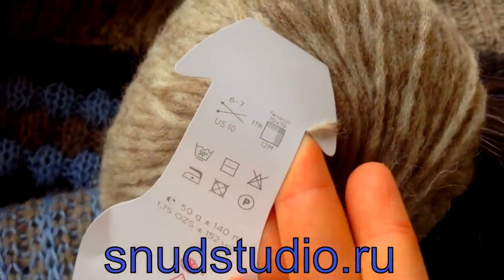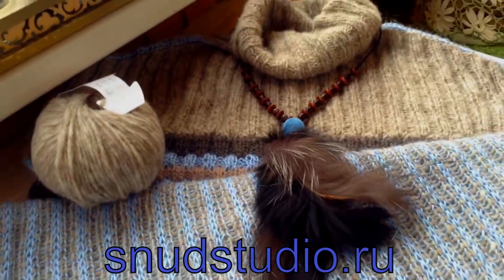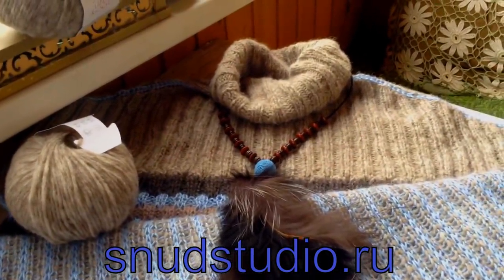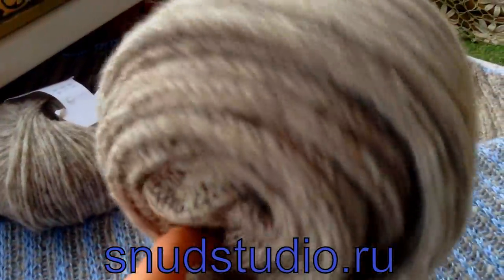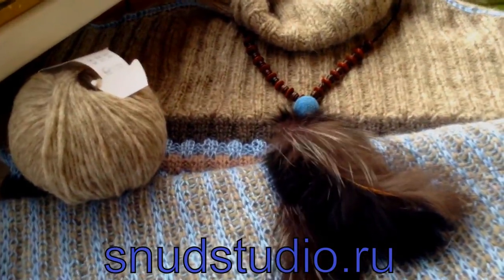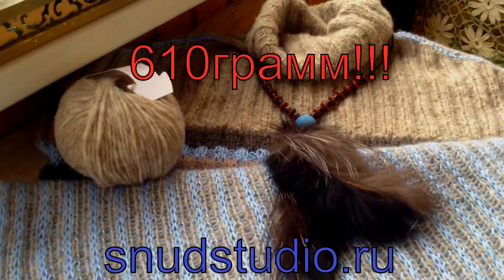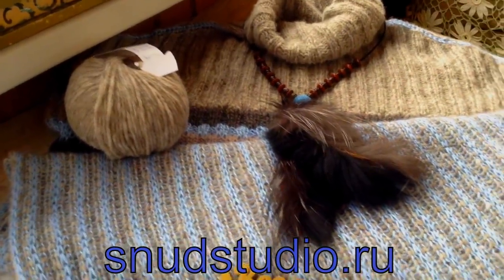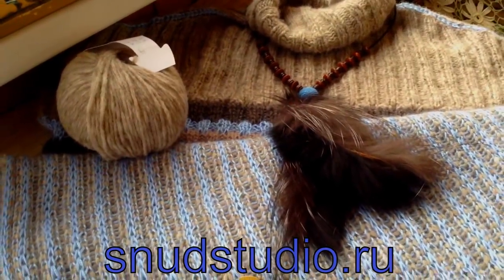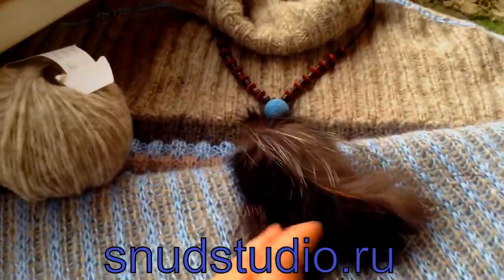Рекомендованные спицы 6-7. Я вязала здесь и шестёркой, и семёркой. Платье весит вместе с рукавами 610 грамм, потому что рукава здесь снимаются. Эти рукава запросто могут служить шарфиком, чалмой и, конечно же, рукавами — это платье-трансформер. Длина платья 110 сантиметров. У меня рост 167, и размер платья где-то 50-52.